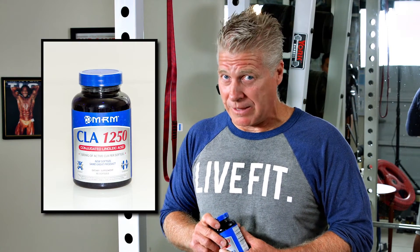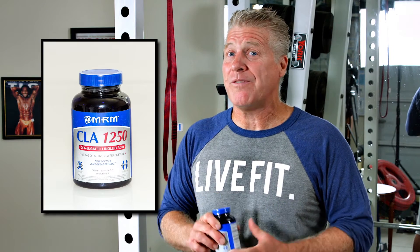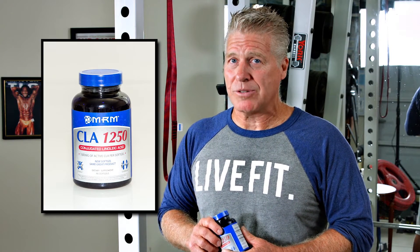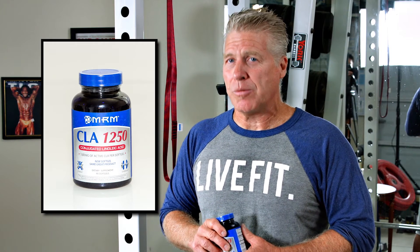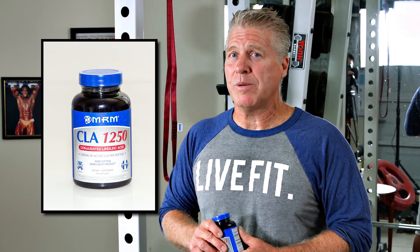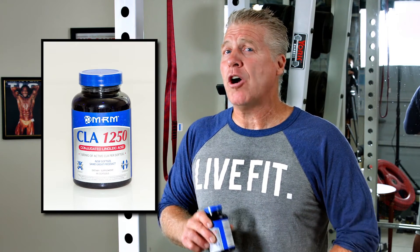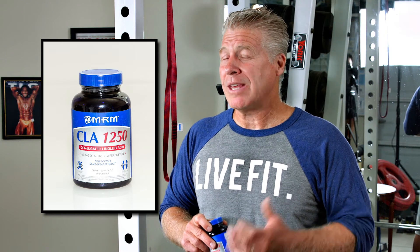Last on the list is CLA. One thing about CLA is you've got to use an ample amount — about six capsules a day. It's a lot, but it becomes effective at that dose. CLA works on a couple of different avenues: it's a little bit thermogenic, very safe, and it also helps with weight management by controlling blood sugar and opening up fat cells so the body can use them as an energy source.